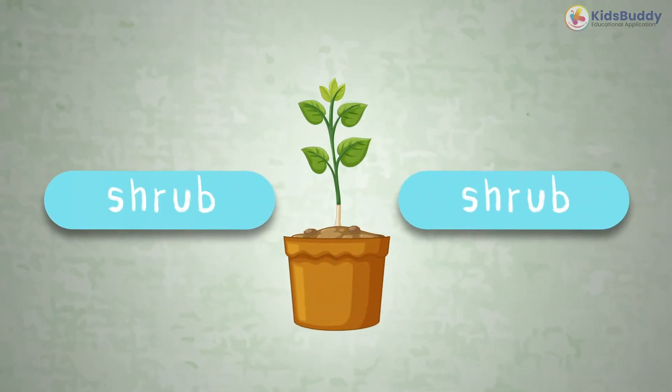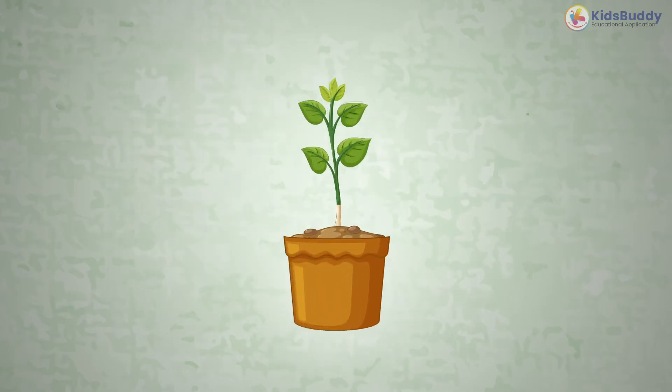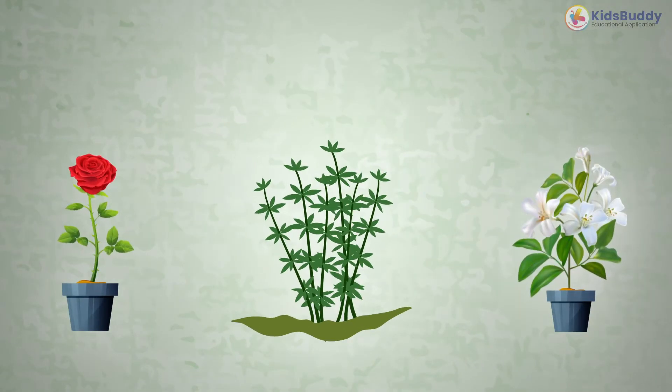This is a shrub. It's a woody plant smaller than a tree. It doesn't have a trunk, but it's got lots of stems. Examples are rose, jasmine, henna, and lemon.